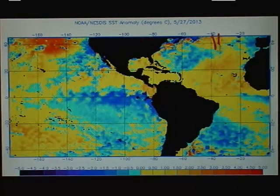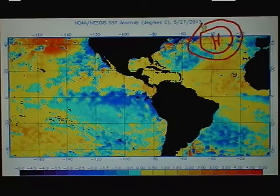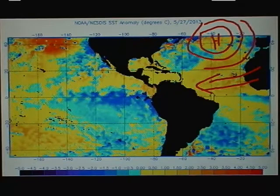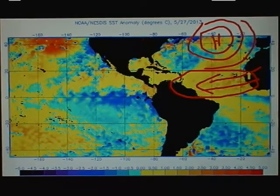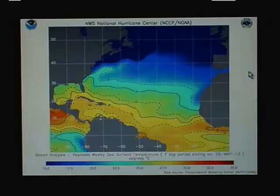Conversely, in the Atlantic, the high has been much farther to the north and it's been weaker. So your trade winds down below to the southern extent of the latitudes here have been weaker. Therefore, this water has been able to warm compared to the long-term average. There's a basic lesson in why that happens — at least a very simplistic overview.